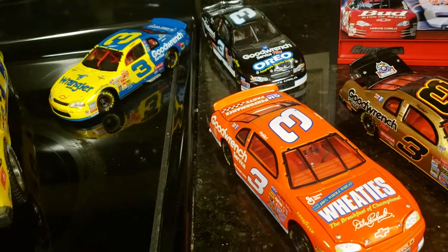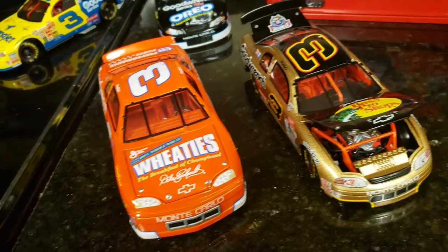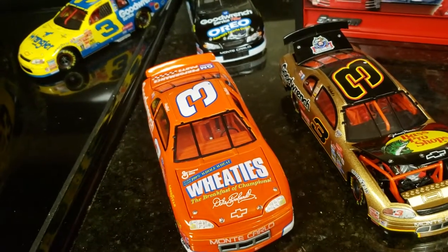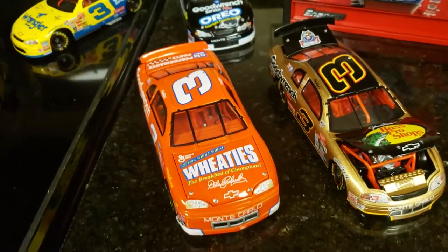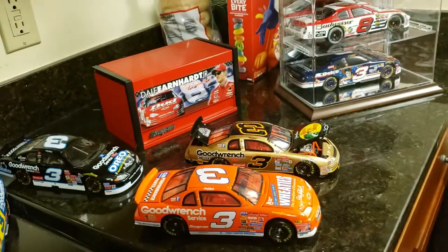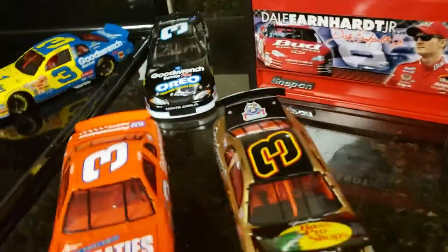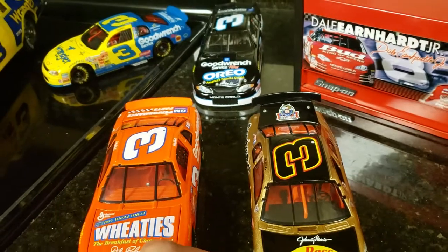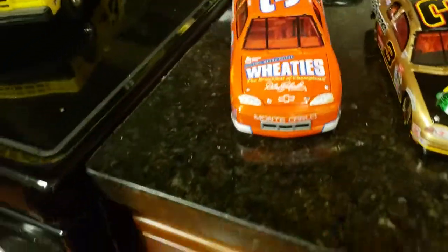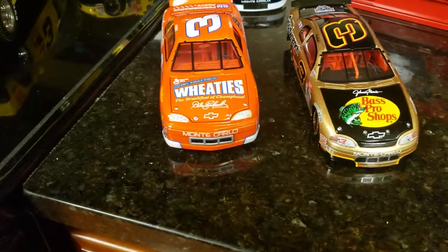I've had these put up so long I forgot they even had a Wheaties and a Bass Pro Shops car. The Wheaties — I think he drove that in '97. The Bass Pro Shop car he drove in '98. Both of those ran the Winston. You can tell the difference between them — that's the '97 Monte Carlo and that's the '98.